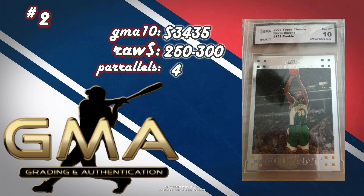At number 2, a 2007 Topps Chrome Kevin Durant rookie sold in a GMA 10 for $3,435. PSA 10s sell for $2,450 to $6,000. You can pick this card up raw for $250 to $300 right now. The strategy: buy two, get them graded, sell one GMA 10 for around $3,435, pocket nearly $3,000 profit, and send the other to PSA. This card looks like a definite PSA 10 — perfect edges, corners, and centering is 100% on it. Even if a GMA 10 sells for $1,500, you're still making a huge profit.